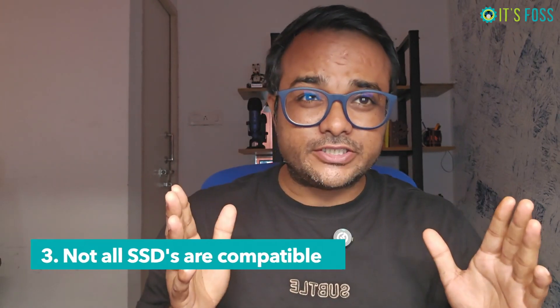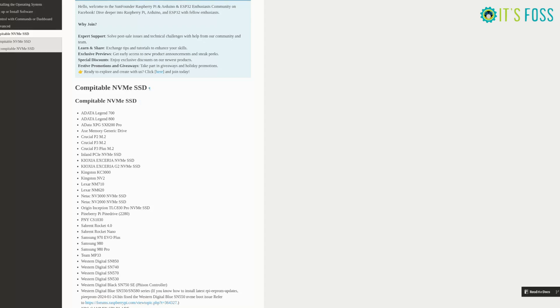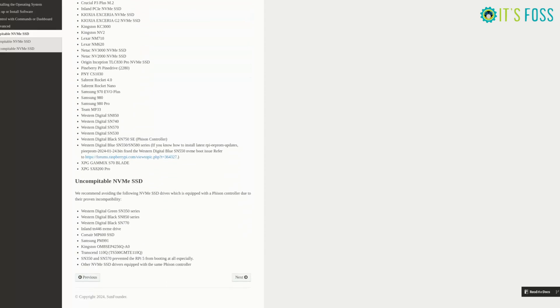Number three: not all SSDs are compatible with Pirate Man. If you're getting the Pirate Man to enhance your Raspberry Pi with an NVMe SSD, pay attention — not all SSDs are supported by the PCIe peripheral board that is provided in the Pirate Man casing.